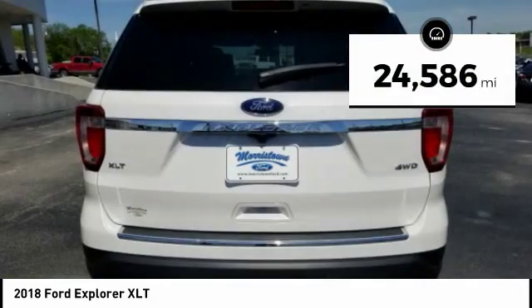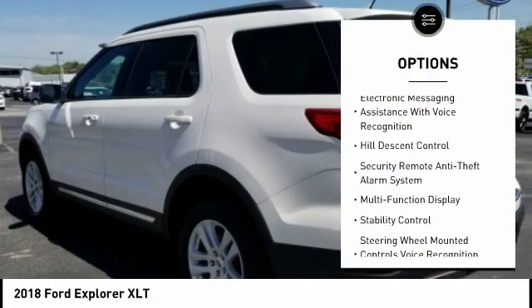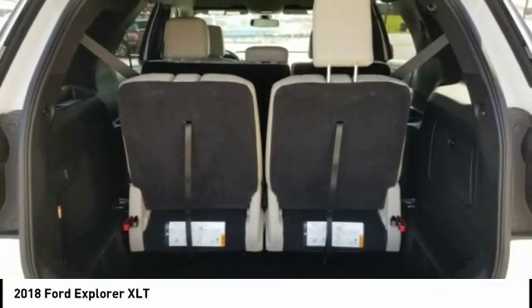Here are some of this vehicle's great options: stability control, keyless entry, traction control, power steering, cruise control, power windows, power brakes, compass, trip odometer.